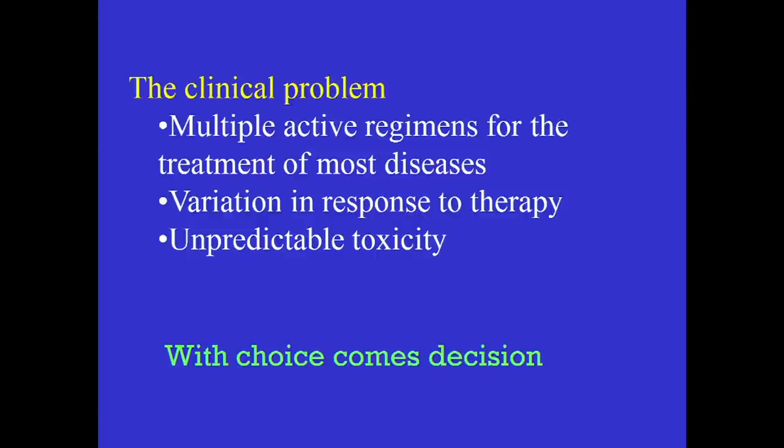It's great to be back here and to have a chance to catch up with what's happening on campus and also to update you on what's going on in the field of pharmacogenomics. The issue we're trying to solve hasn't changed and never will change — we now have many different active therapies for the treatment of most diseases, and there will be even more therapeutic options for these diseases. For many of the common diseases, we have a lot of different choices to make.